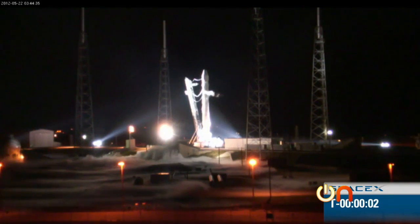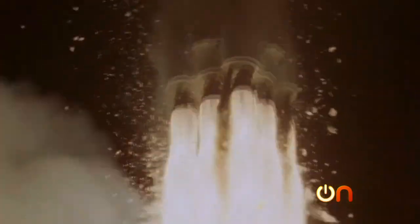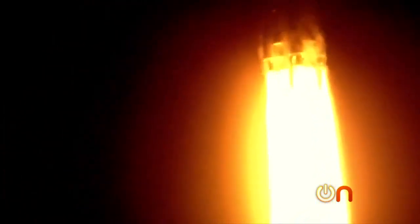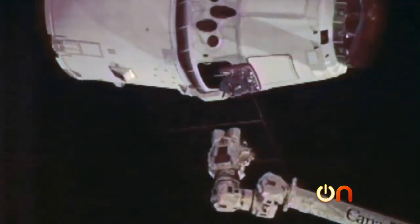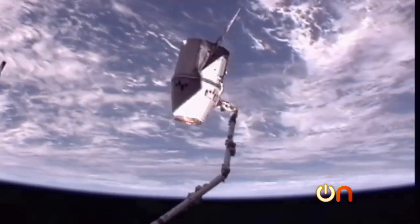Three, two, one. The launch pretty much went off without a hitch. Falcon 9 has cleared the tower. One of the nine engines failed during blastoff, but it still arrived safely at the International Space Station to deliver its payload. The SpaceX launch tonight marks the official start of commercial resupply missions by American companies operating out of U.S. spaceports like the one right here in Florida.